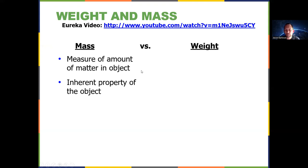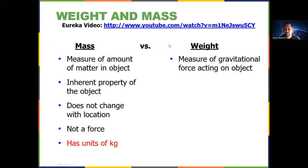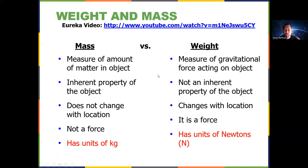Mass is how much matter is in the object. It's a property of the object. It doesn't change whether you're on the moon, on Mount Everest, or anywhere else. Mass is not a force — it has units of kilograms. Weight, on the other hand, is a measure of how big the gravitational force is acting on that object. It's not a property of the object because it can change with location. Weight is a force, synonymous with the force of gravity, and has units of newtons. Remember: mass has units of kilograms, and weight has units of newtons.